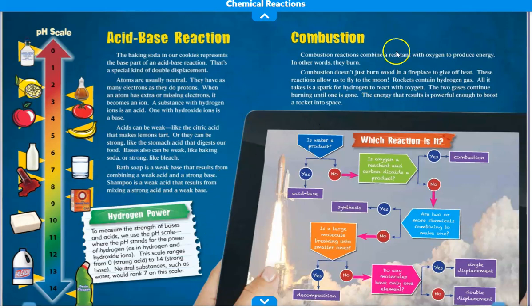Combustion. Combustion reactions combine a reactant with oxygen to produce energy — in other words, they burn. Combustion doesn't just burn wood in a fireplace to give off heat — these reactions allow us to fly to the moon. Rockets contain hydrogen gas. All it takes is a spark for hydrogen to react with oxygen. The two gases continue burning until one is gone. The energy that results is powerful enough to boost a rocket into space.